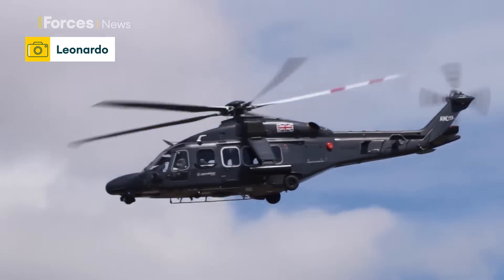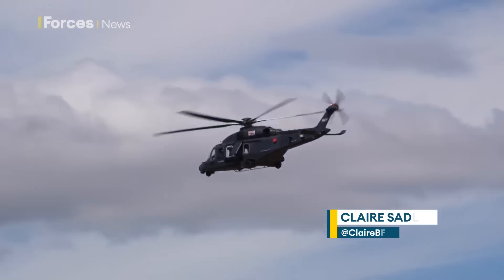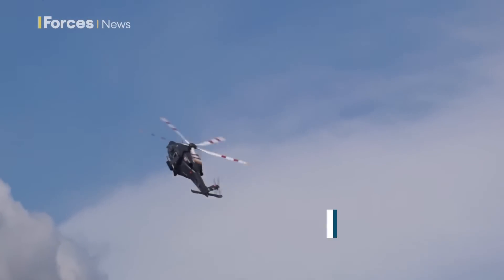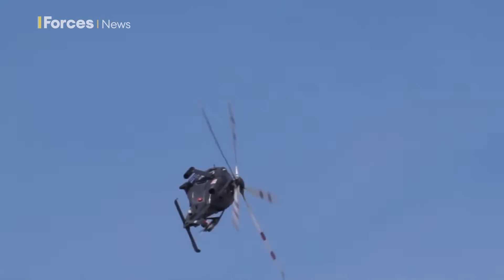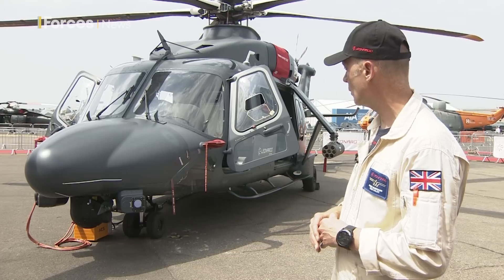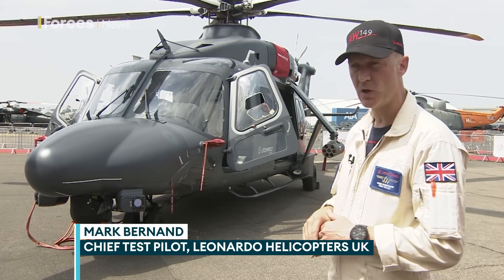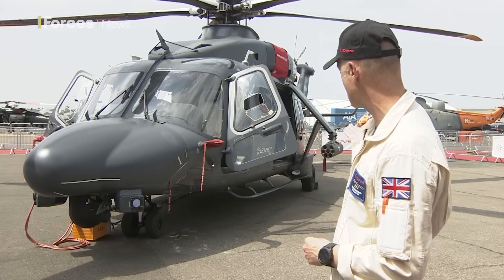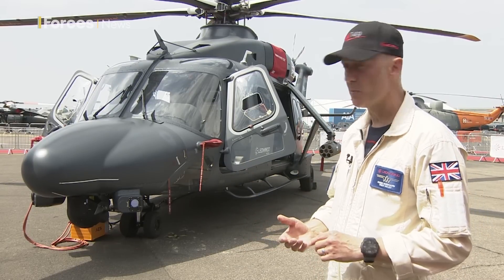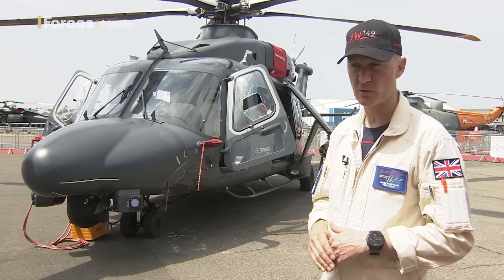Could this be the military's new medium helicopter? It's Leonardo's AW149 and it's in the running to replace the Puma, which entered service in 1971. It is a multi-role support helicopter. We're pitching it to replace the Puma Mark IIs — fundamentally for that support helicopter role — but the aircraft can be armed, so it can do a variety of missions from combat search and rescue, special forces, as well as a battlefield support helicopter.